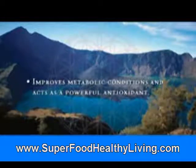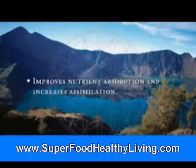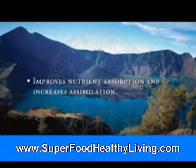Improves metabolic conditions and acts as a powerful antioxidant, improves nutrient absorption, and increases assimilation.